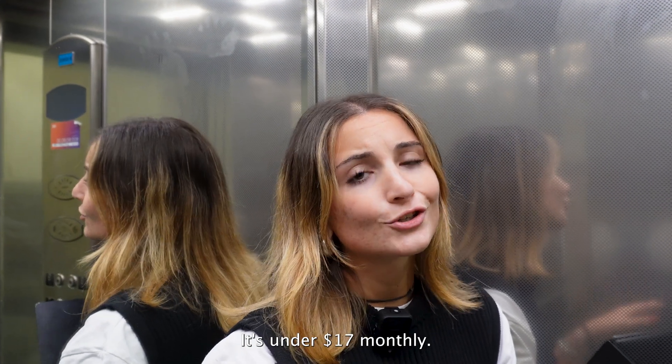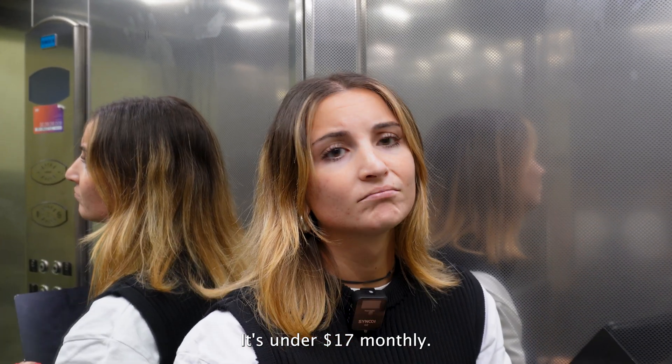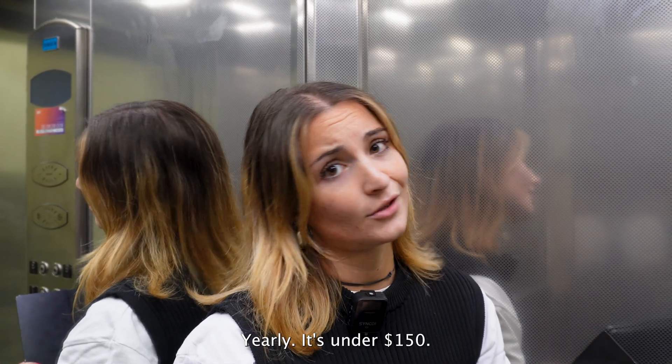The price — it's under $17 monthly. Yearly, it's under $150.